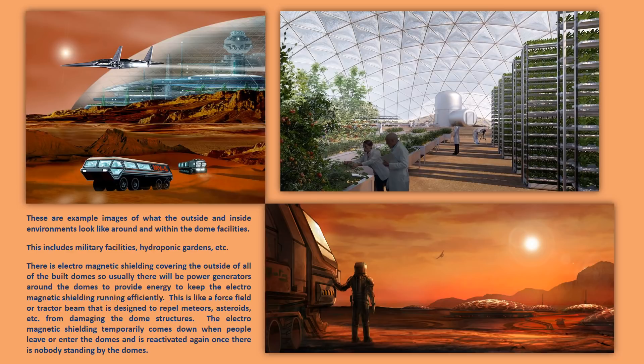These are example images of what the outside and inside environments look like around and within the dome facilities, including military facilities, research facilities, hydroponic gardens, etc. There is electromagnetic shielding covering the outside of all the built domes. Usually there will be power generators around the domes to provide energy to keep the electromagnetic shielding running efficiently. These generators don't run on electricity — they run on free energy technology and anti-gravity technology. Even the power supply inside the domes is not electrically run; it's run with Tesla-like technologies and free energy technology.